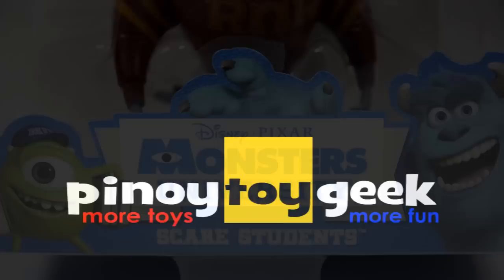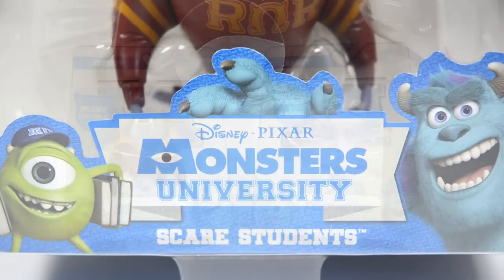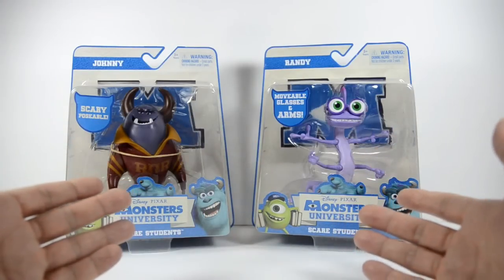Hey guys, Pinoy Toy Geek back again with another toy review and today we are taking a look at two action figures from Disney Pixar Monsters University by Spin Master International.